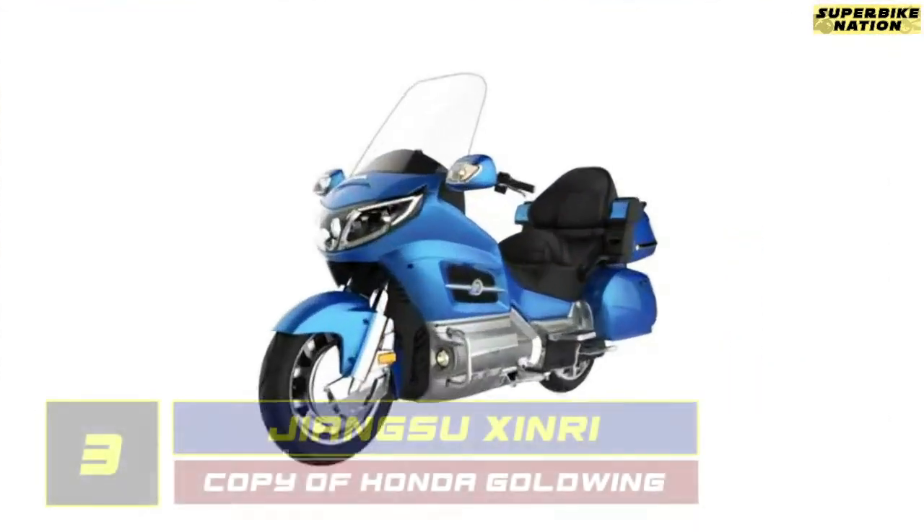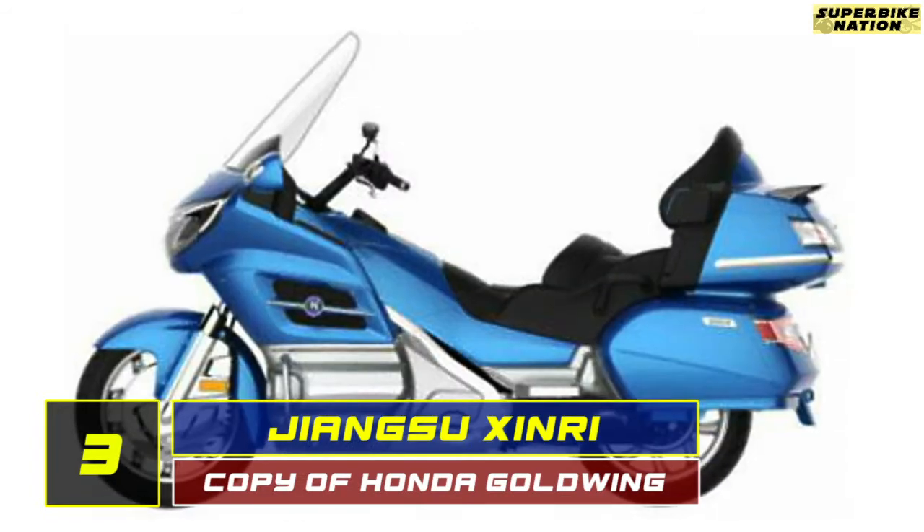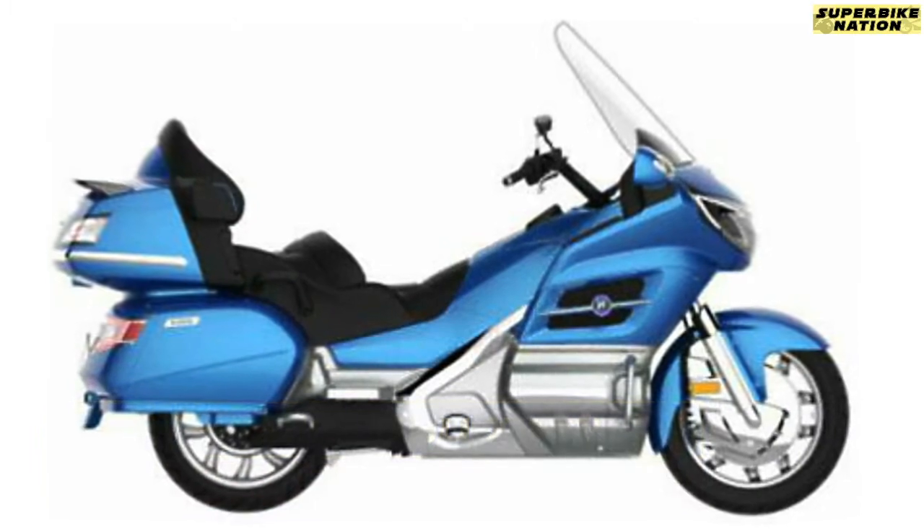Now let's move to number 3 — it's the Jiangsu Xinri. Here, the Honda Goldwing is the latest victim of Chinese copy-paste syndrome. But interestingly, this Chinese Goldwing is an electric bike.